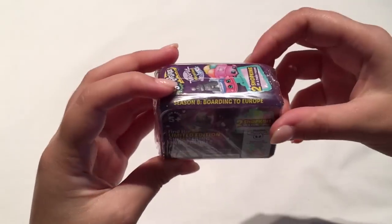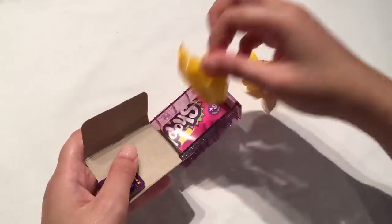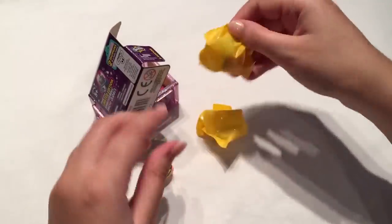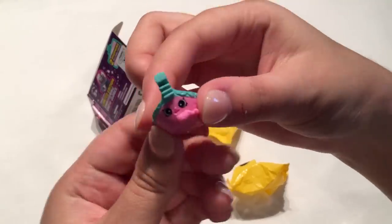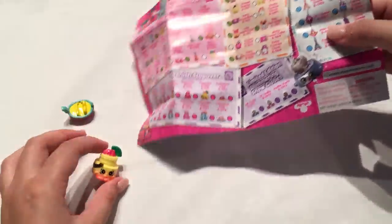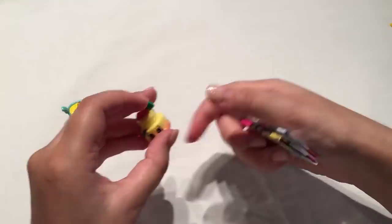Next up we have some Shopkins from the Boarding to Europe series which I don't think I've opened before. Let's open up the first one — we have a little sparkly drink, which is pretty cool. And then the next one is a little gondola — there is Lola Gondola. Then we have Claudia Cake from the Spanish stopover — it's an ultra rare! So we got another ultra rare. We have one from the Spanish series and one from the Italian series, both really cute.